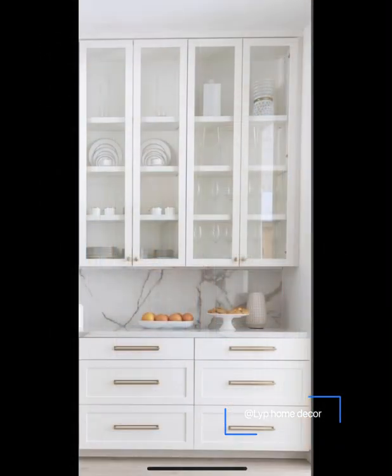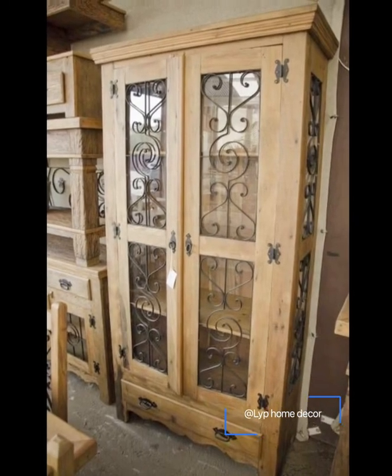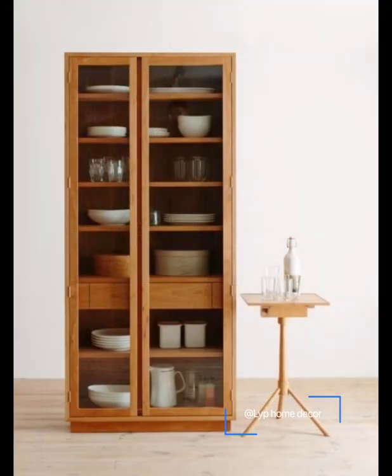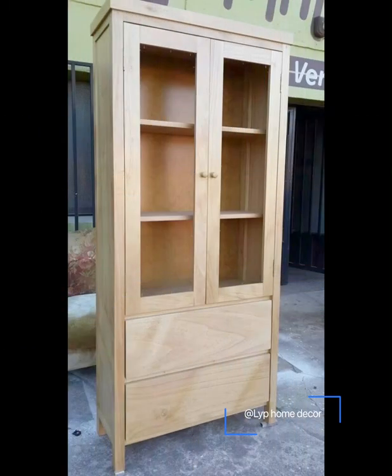According to interior designers and decorators, a good crockery unit is both a practical and artistic feature. When selecting a design, it is crucial to choose one that complements the existing furniture and decor, elevating the room's overall appearance. Our design experts answer some common questions about crockery units.